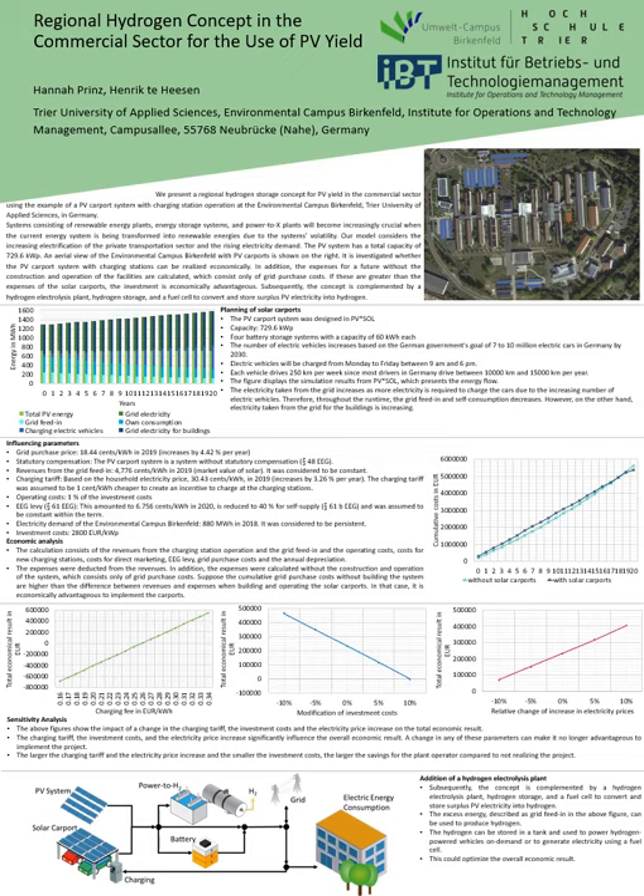Subsequently, a hydrogen electrolysis plant, hydrogen storage, and a fuel cell are added to the project — as visible at the bottom of the poster — to convert and store surplus PV electricity. This could optimize the overall economic result.